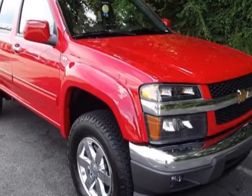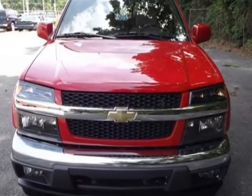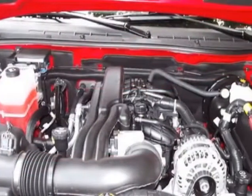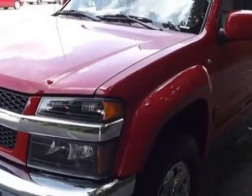Come take a look at this new 2012 Chevrolet Colorado. For your protection, this vehicle has a full factory warranty. This vehicle gets an estimated 17 miles per gallon in the city and an estimated 23 on the highway.